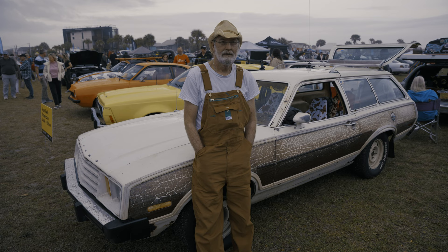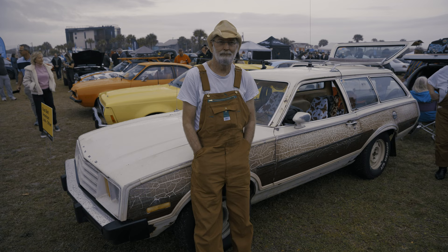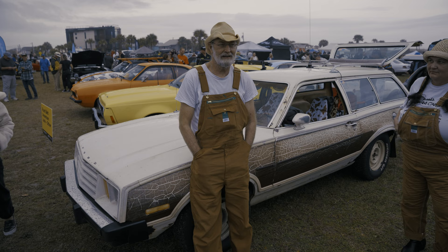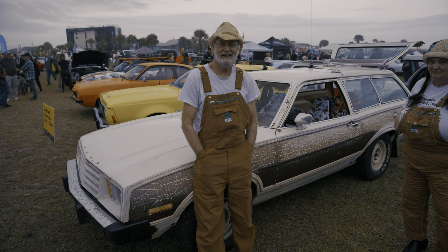I have four or five Pintos already, and this one was bought a couple of years ago. I put it together for a Pinto Stampede to Michigan, and this year the Pinto Stampede decided to come to Florida. I was like, hey, I'm going to Florida from South Carolina. Been a fun drive — I've had a blast.